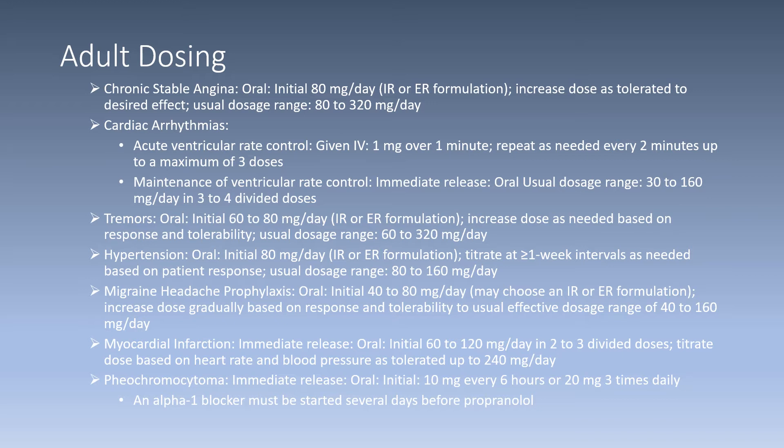For the myocardial infarction indication, immediate release is given initially 60 to 120 milligrams oral in two to three divided doses. Titrate based on heart rate and blood pressure up to 240 milligrams per day. For pheochromocytoma, immediate release formulation is given orally: 10 milligrams every six hours or 20 milligrams three times daily. An alpha-1 blocker must be started several days before propranolol is initiated.